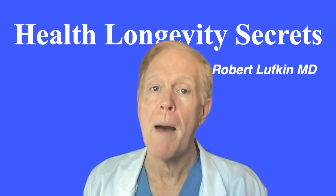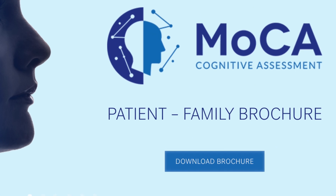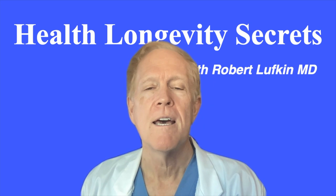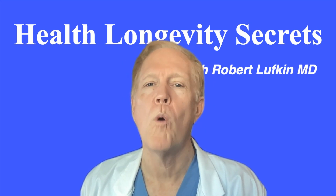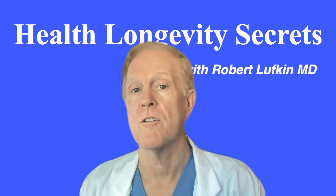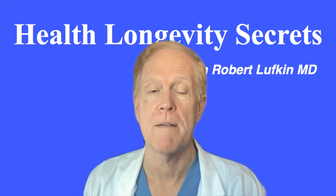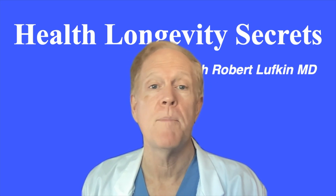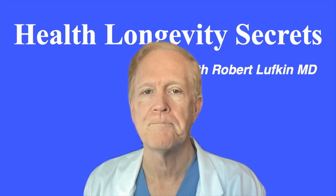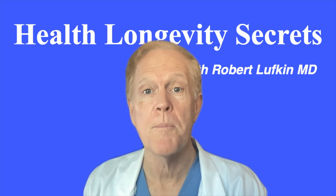Now, the popular Montreal Cognitive Assessment, or MOCA, that we're covering in other videos, is also a great test. But SAGE has one key advantage: SAGE is designed to be self-administered, while MOCA is designed to be administered by a third party. Both tests can be done for free and take just under about 15 minutes each to perform. You don't need special equipment to take SAGE, just a pen and a paper.